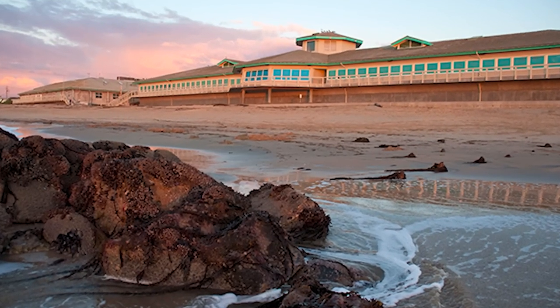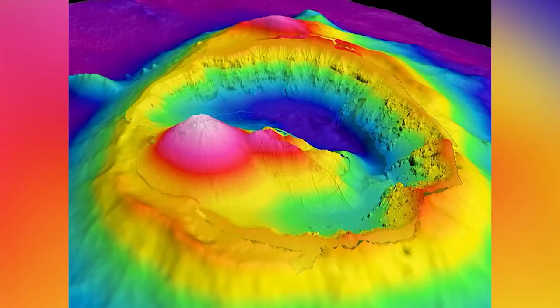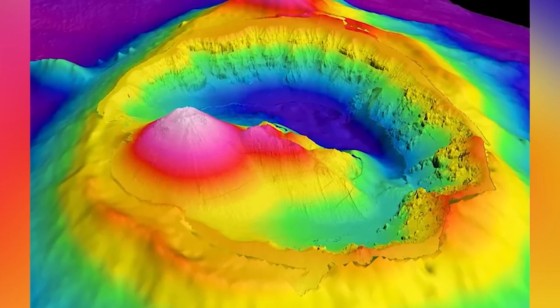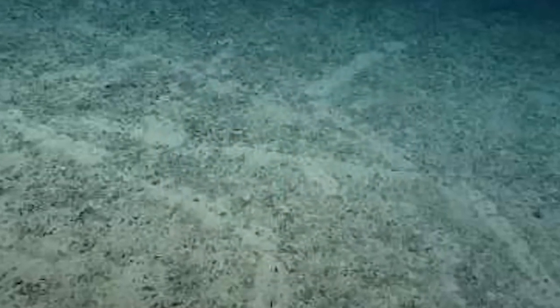Initially, scientists thought that methane under the seafloor was just coming out and leaving these craters. Rovers went down, tests were done — turns out that's not the case. No methane is involved. In fact, there hasn't been any methane down there for 50,000 years. These micro depressions are essentially garbage trails, and now there are deep-sea creatures living in them. It's like a little underwater neighborhood — they even found a whale skull just laying in one of them.